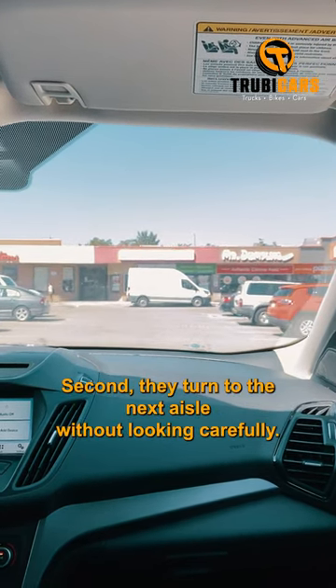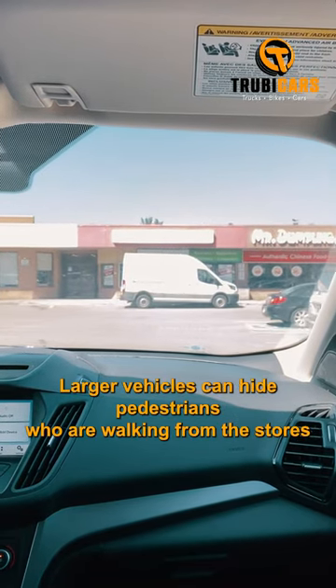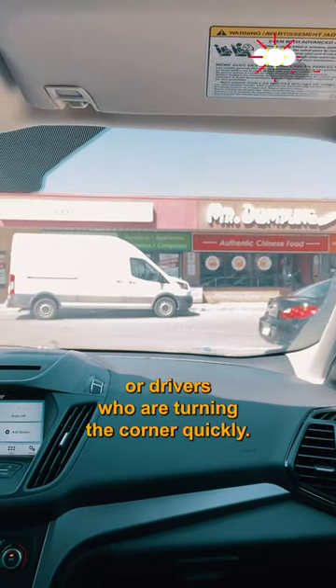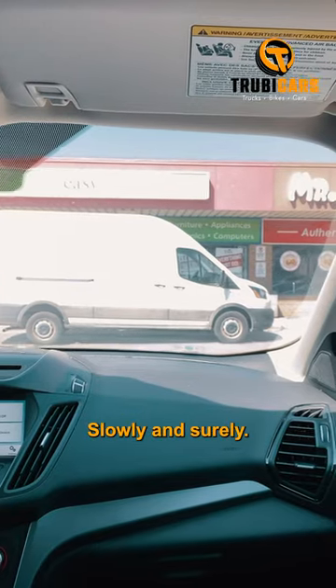Second, they turn into the next aisle without looking carefully. Larger vehicles can hide pedestrians who are walking from the stores or drivers who are turning the corner quickly. So enter the intersecting aisles slowly and surely.